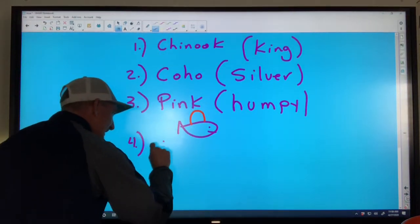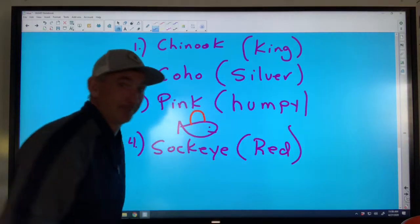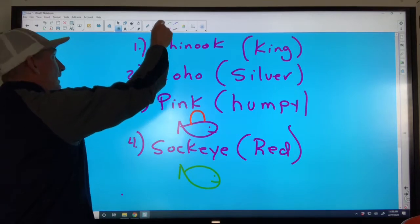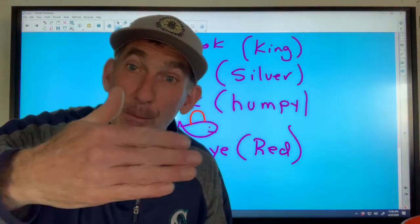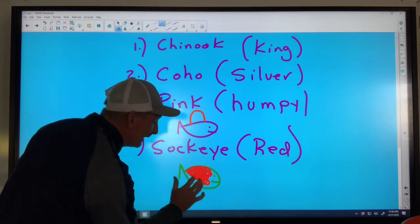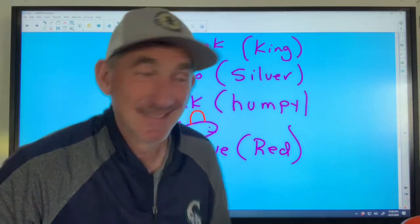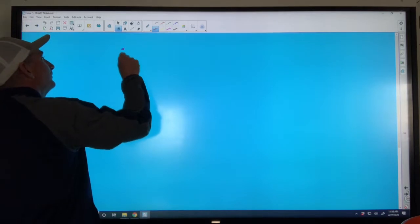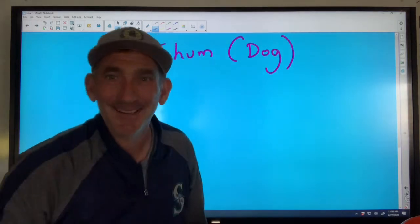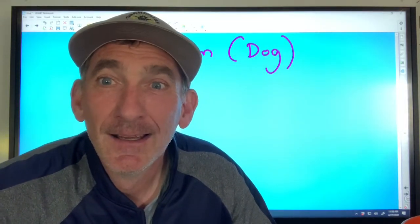The next one is the sockeye, whose nickname is the red. Like the pink salmon, when the sockeye goes up into fresh water its body changes — the skin turns red — and that's how it gets the nickname the red. The last one is the chum salmon, nicknamed the dog, because like a dog it has huge canine teeth.